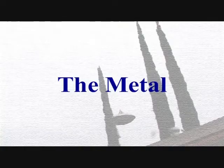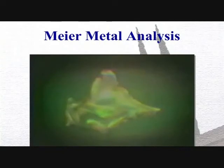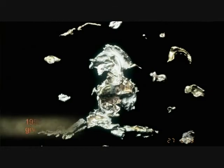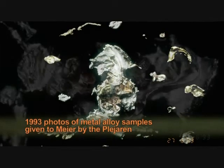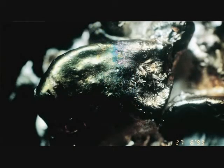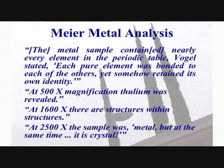Billy Meyer also has metal samples that he claimed demonstrate signs of extraterrestrial manufacturing. The metal sample contained nearly every element in the periodic table, Vogel stated — each pure element bonded to each of the others, yet somehow retaining its own identity. At 500X magnification, thulium was revealed. At 1600X, there are structures within structures. And at 2500X magnification, the sample was metal but at the same time it was crystal.